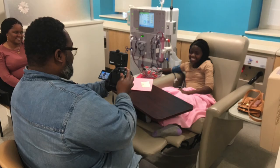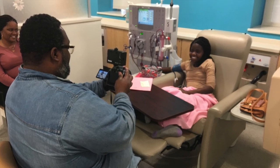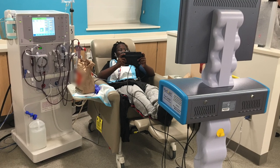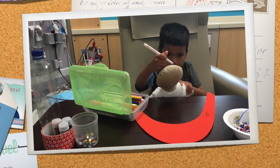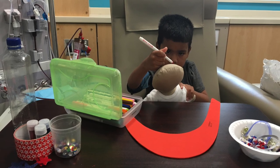Now we're in the dialysis clinic. Did you know that we have the only pediatric dialysis clinic in Maryland? Johns Hopkins Hospital has the largest pediatric transplant center in the state. So what is dialysis and why do you need it? You need dialysis because your kidneys have stopped working or are not working well. Kidneys are important because they clean the toxins, waste, water, and other stuff we don't want in our bodies out of our blood. Since your kidneys can't do that right now, the dialysis machine acts like your kidneys and cleans your blood for you.